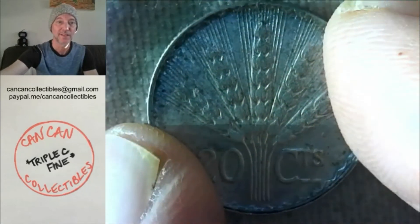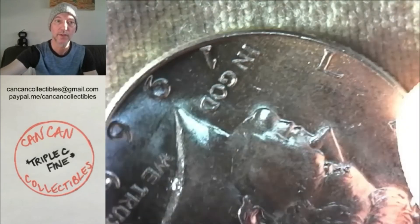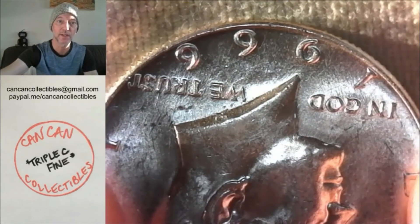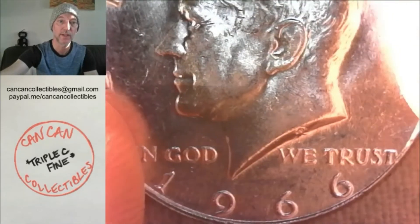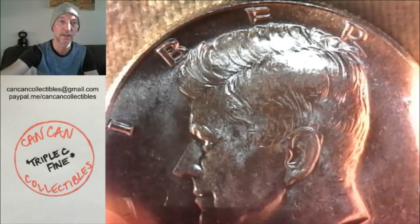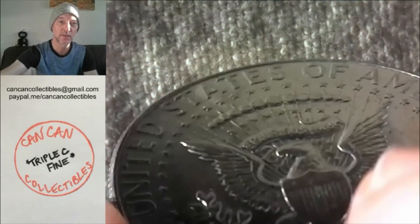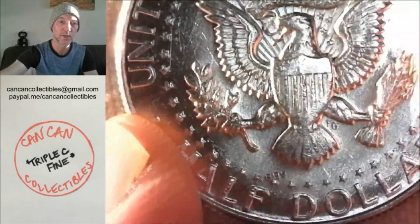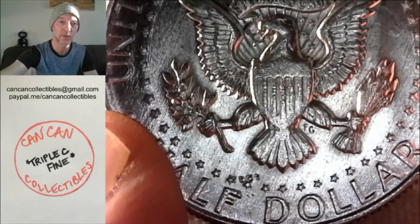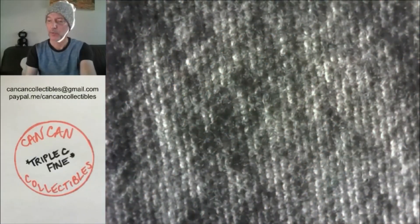So this is a coin we'll get to in a moment, but let's start with lot number one. We have the future coin — the 99.61 future coin, aka the 1966 Kennedy. AUBU, really nice condition. That will be lot number one; we'll get started in about an hour or so from when you watch this.